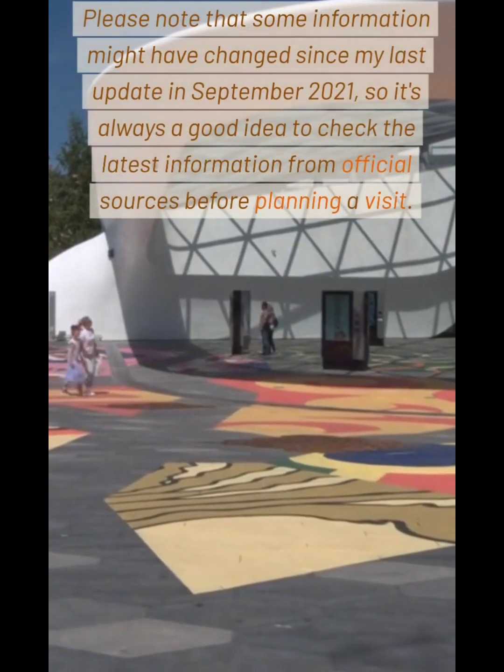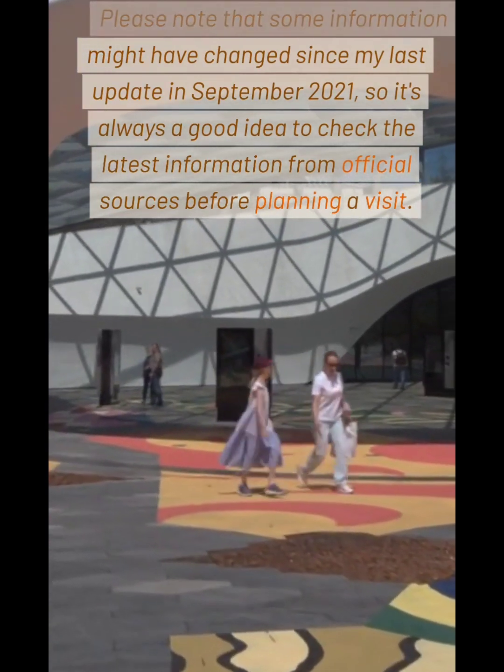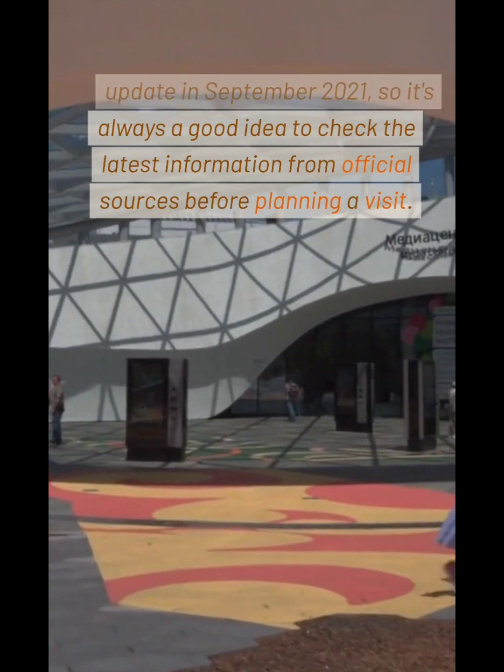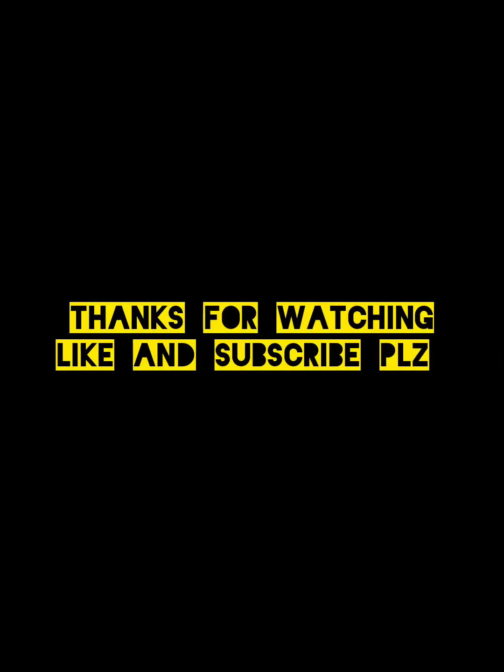Please note that some information might have changed since my last update in September 2021, so it's always a good idea to check the latest information from official sources before planning a visit.